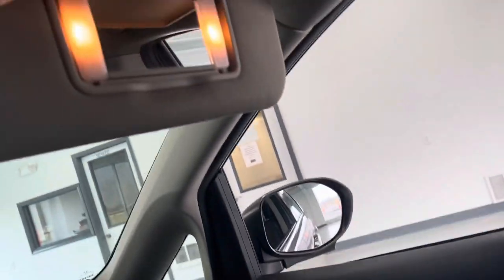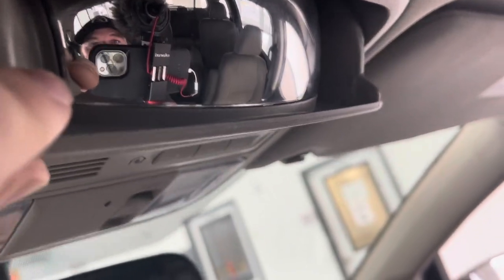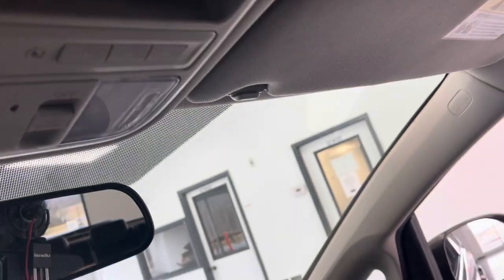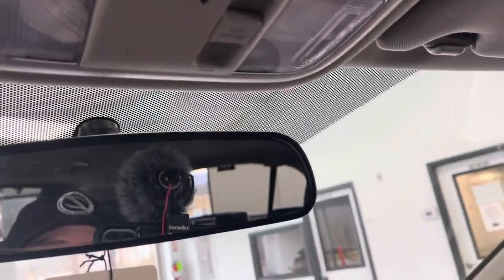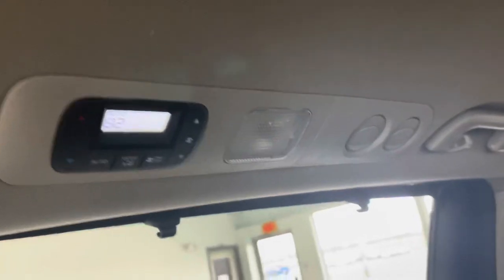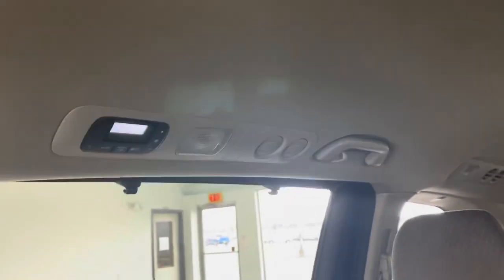Let's take a look up top. Lighted vanity on the driver and passenger side — very nice, very bright. Storage for your sunglasses. There's a nice little mirror there so you can see what's going on in the back. Integrated garage door openers. There are your bright map lights. The headliner is free of any rips, stains, or tears. Right back here you're going to notice climate control for the rear passengers so they can set it to be comfortable how they would like.